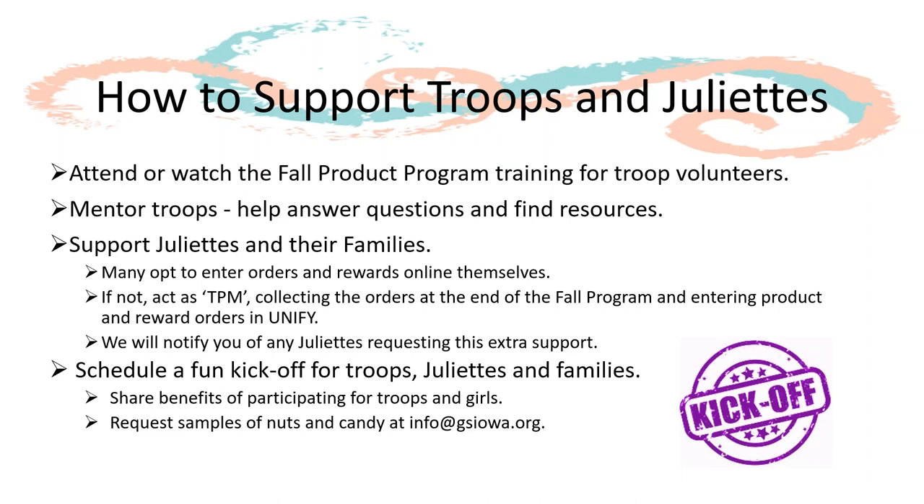One way to share the benefits of participating in the fall program is by scheduling a fun kickoff for troops, Juliets, and families in your service unit. You can tell them all about the great rewards, and you can even request samples of nuts and candy from your Girl Scouts of Greater Iowa Leadership Center near you.